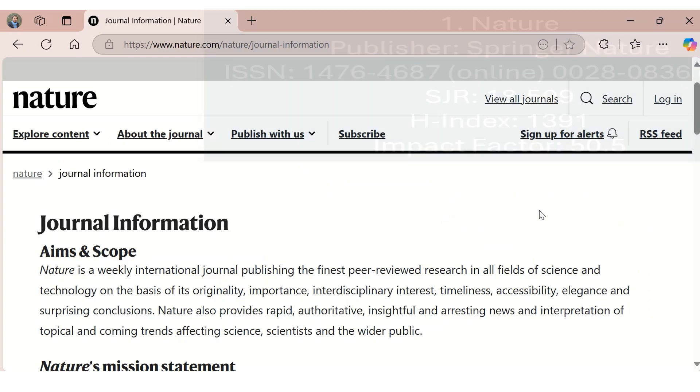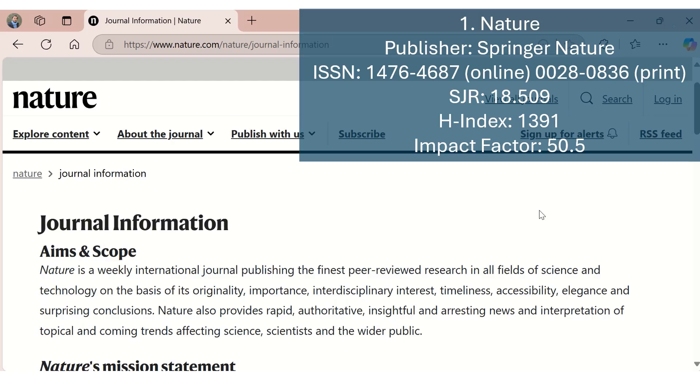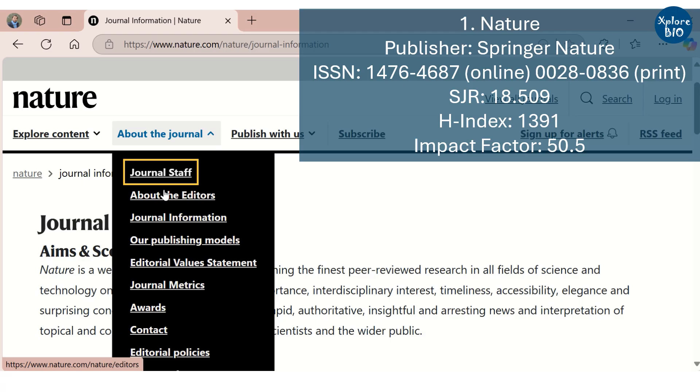First and one of the finest peer-reviewed journals is Nature. With the highest SGR ranking of 18.509, H-index of 1391, and impact factor of 50.5, Nature is often the first choice of authors wishing to publish high-quality work.